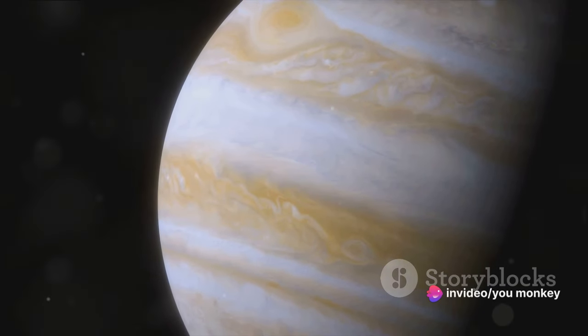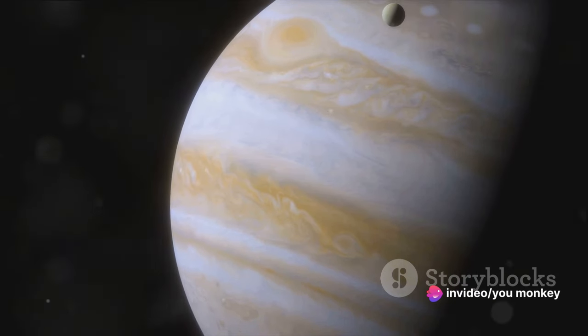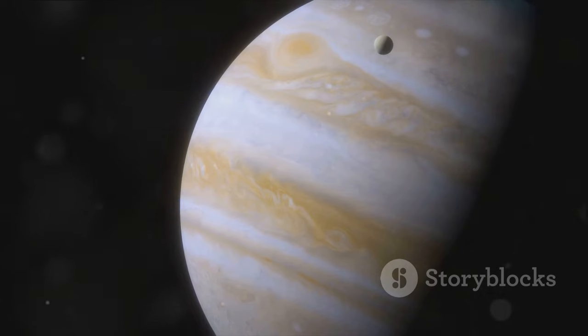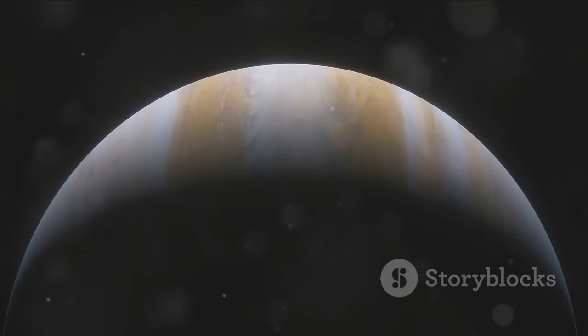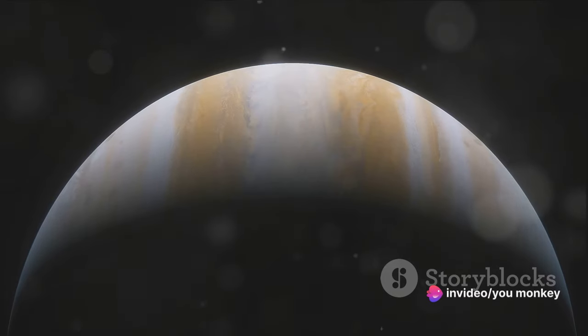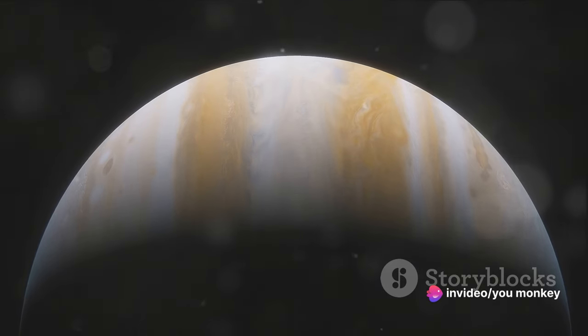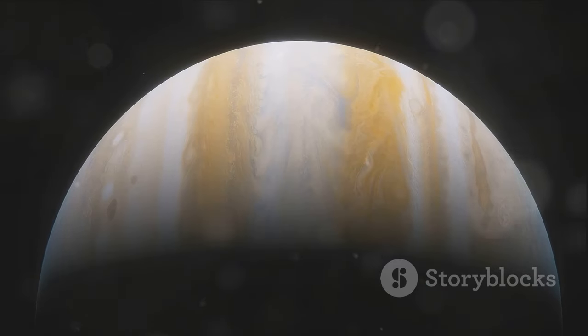Jupiter is more than just a planet. It's a celestial symphony of forces and elements, a ballet of gases and magnetic fields. Its grandeur, its mysteries, its complexities — all make it a marvel of our solar system. Always eager to learn more, to understand more, Jupiter, a gas giant with a multitude of mysteries, is a marvel of our solar system.